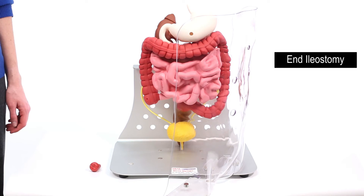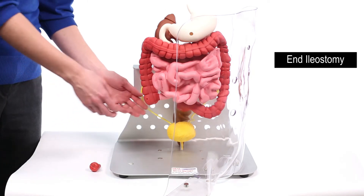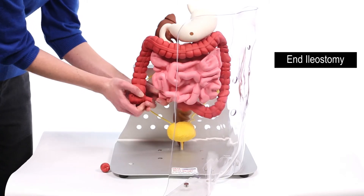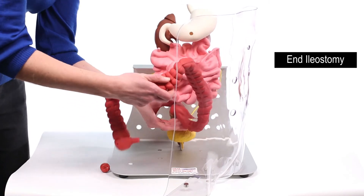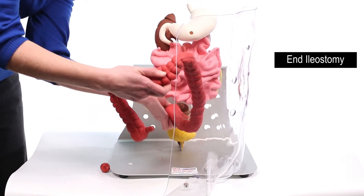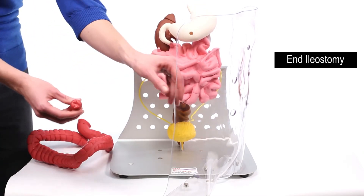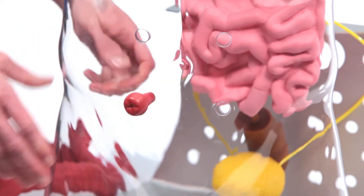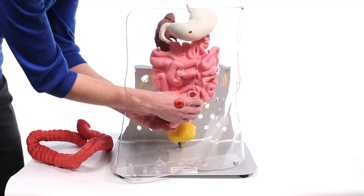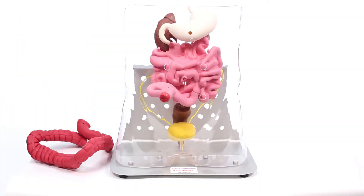To demonstrate an end ileostomy, all, part, or none of the distal intestines can be removed for demonstration purposes. Separate the flexible pink small intestines from the red ascending colon at the ileocecal valve. We will remove the large intestines but leave the rectum for this demo. Select a stoma and insert it into one of the four stoma openings and attach it to the male taper of the stoma. Magnets on each side will gently pull the two parts together when in close proximity. You can now show how an end ileostomy is formed.